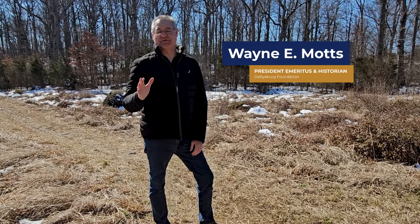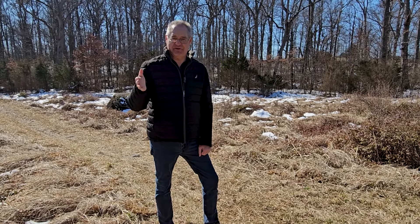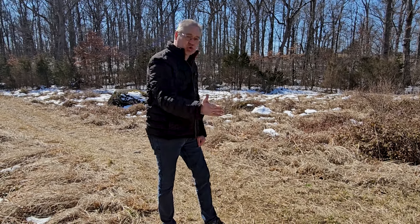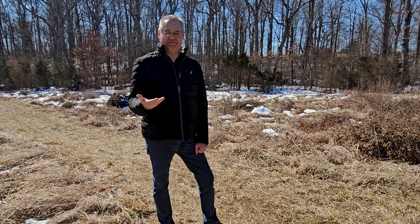Hello, everyone. Wayne Motts, the president emeritus and historian at the Gettysburg Foundation, coming to you at the southwest corner of the famed wheat field at Gettysburg on July 2, 1863, along the old trolley line here that used to take visitors on the battlefield.